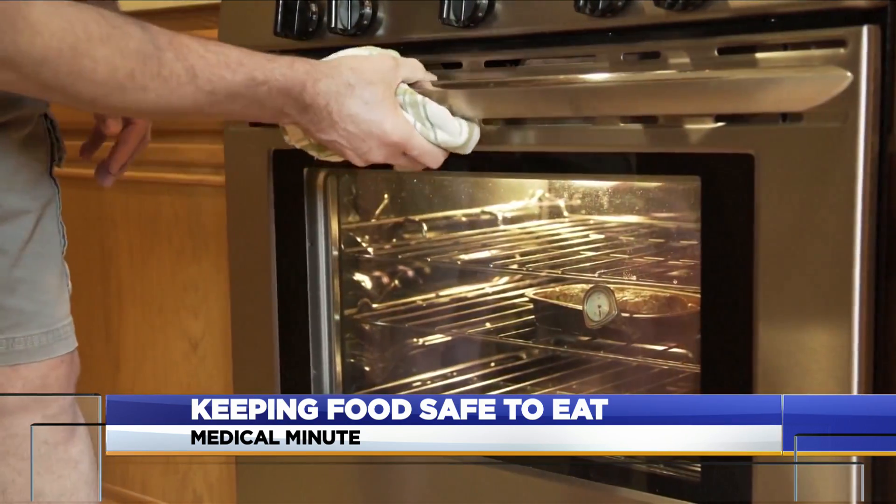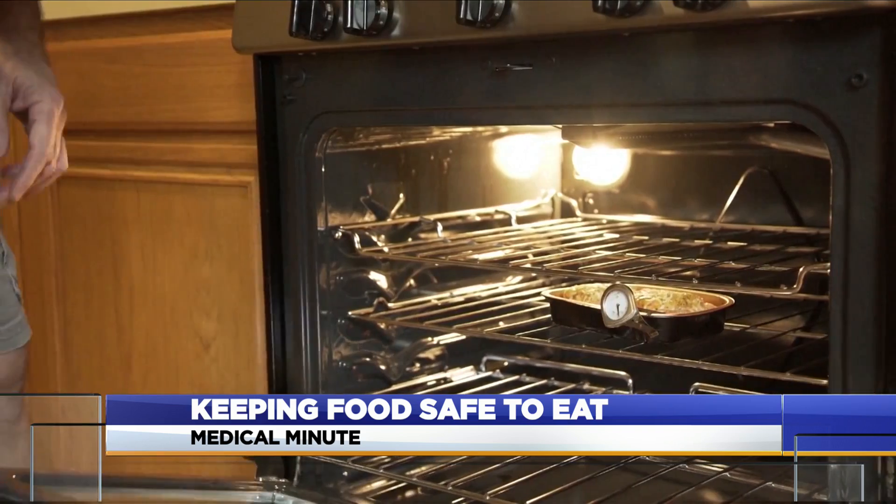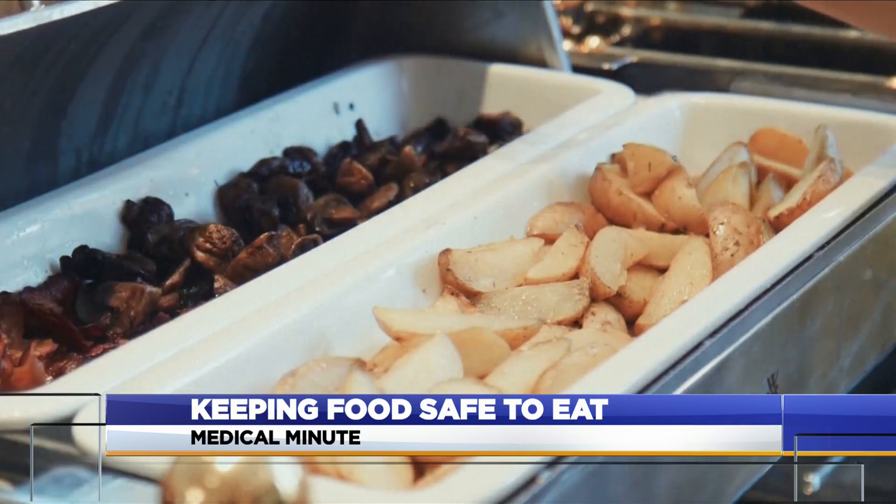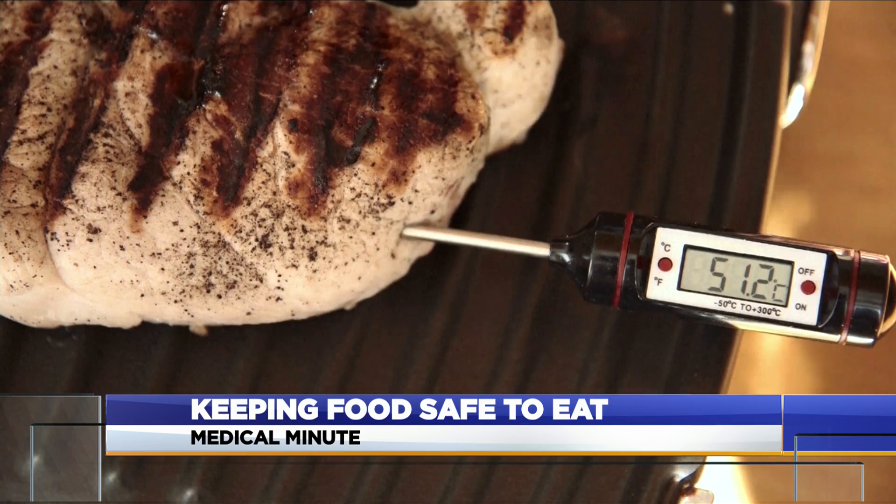The FDA says hot foods need an internal temperature of 140 degrees Fahrenheit or warmer. Use chafing dishes, slow cookers, and thermometers to keep food hot.